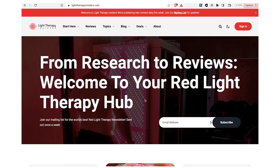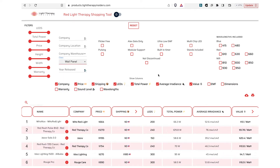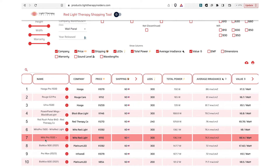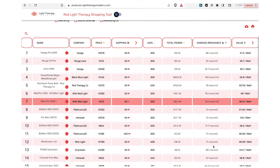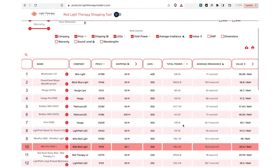The numbers line up very closely with the original MitoPro, confirming no internal changes. Over on the Light Therapy Insiders website shopping tool, filtering by wall panel and sorting by peak irradiance, the MitoPro 1500 Plus ranks 7th out of 34 panels at 76.5 milliwatts — really good. The top panel is at 86 milliwatts, so it's packing a lot of power. If we sort by total power, it comes in 10th place. The EMF numbers were great and the sound level came out to 52 decibels.